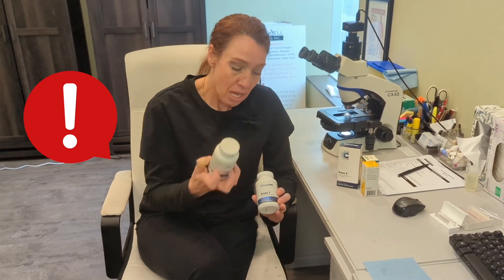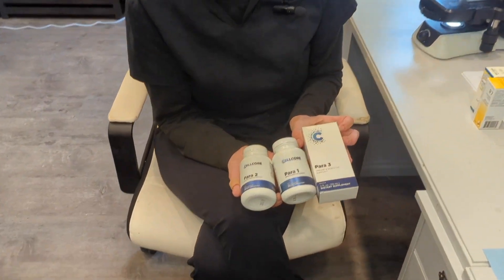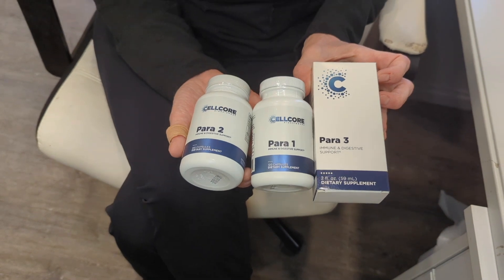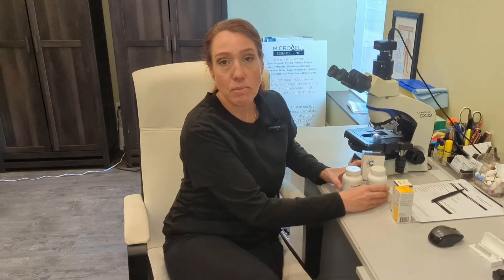You can't just run Para-1 and hope that will do it — there is a process that goes along with this. When you do eradicate parasites, it can also be an emotional process, because as you're taking these infections out of the body, you can sometimes have ups and downs with depression and mood swings.